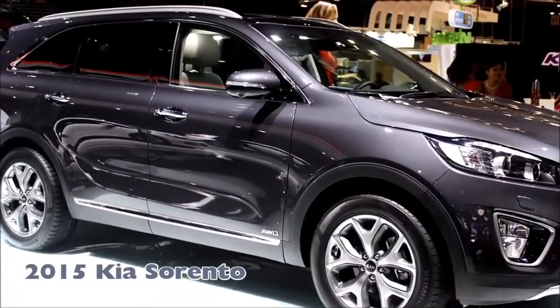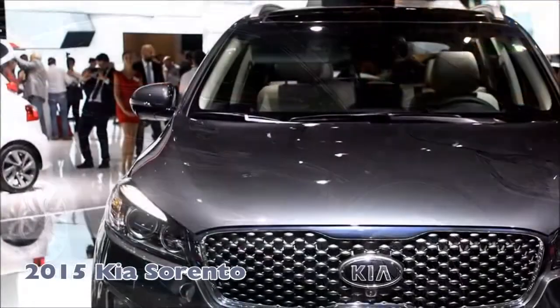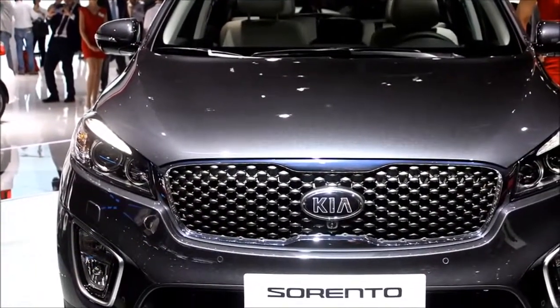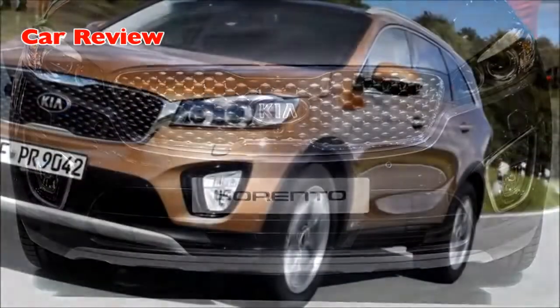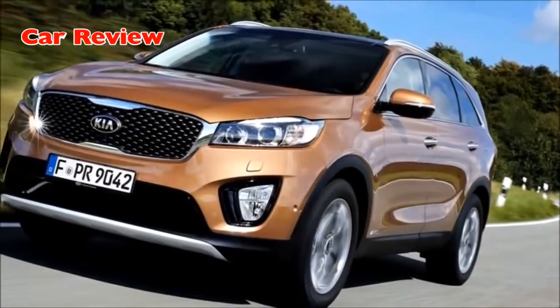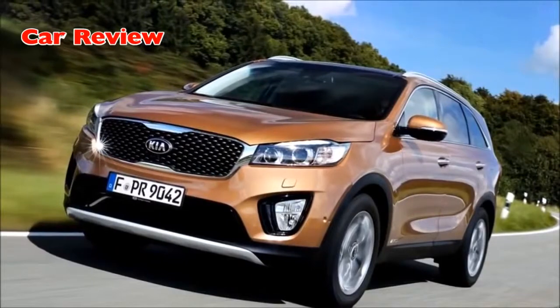2015 Kia Sorento. Delivering a premium look and feel, the all-new Kia Sorento blends style, practicality and technology, which builds on the success of the outgoing model. The new Sorento's smoother, swept-back profile and deeply sculpted surfaces introduce a higher level of sophistication for the third-generation model, with more space and numerous innovative features.